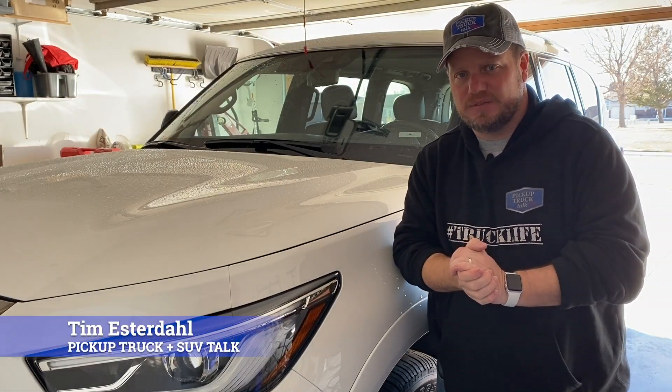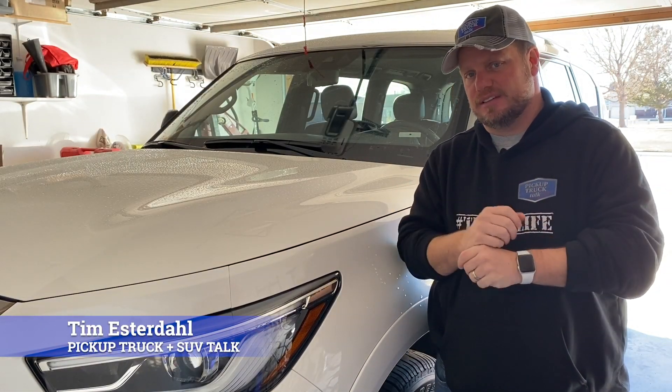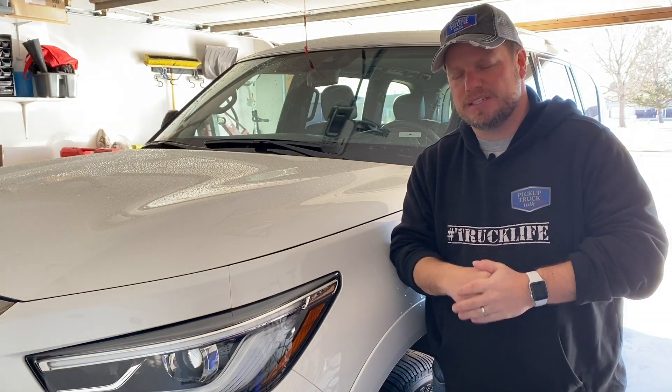Hey, it's Tim Estrella, Pickup Truck Plus SUV Talk, and my passion is trucks and SUVs. That's your passion too. Hit subscribe, click the bell, and smash the like button.